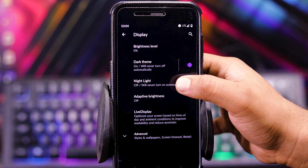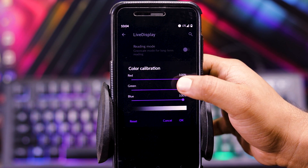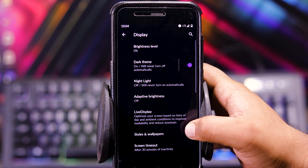Then in display, you get dark theme, night light, and adaptive brightness. In live display, you get reading mode, color calibration, and picture adjustment. And in advanced, you get styles and wallpaper.